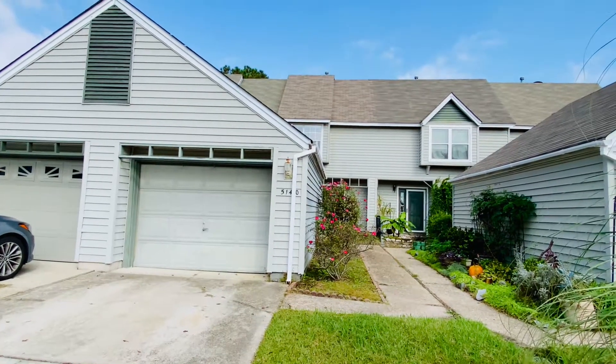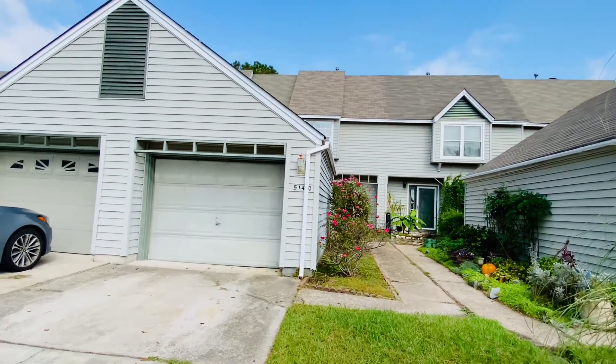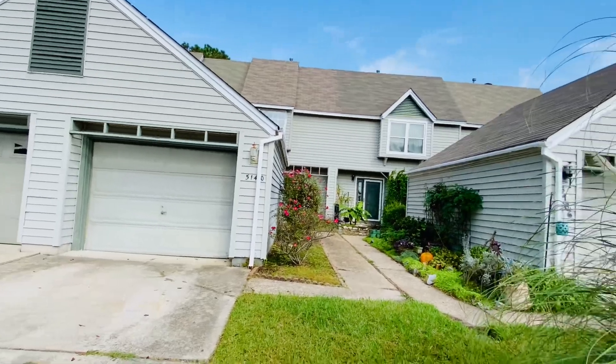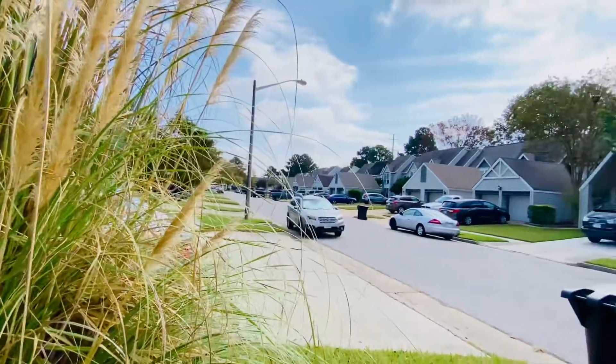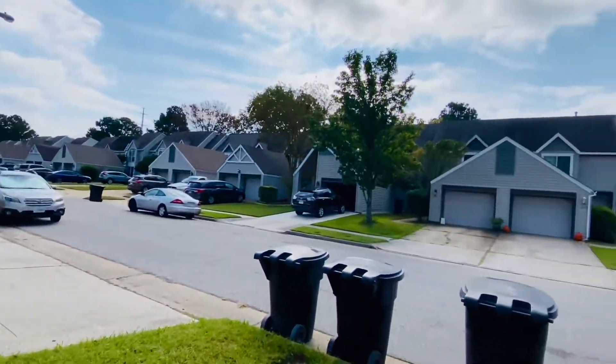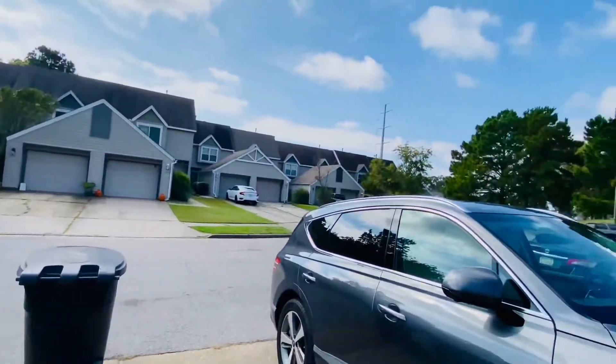Welcome back. This is Patti Robertson again with PMI Virginia. Today we're out at 5140 Glenwood Way in Virginia Beach, Virginia. This is in the Glenwood subdivision — these beautiful townhomes built in 1990.